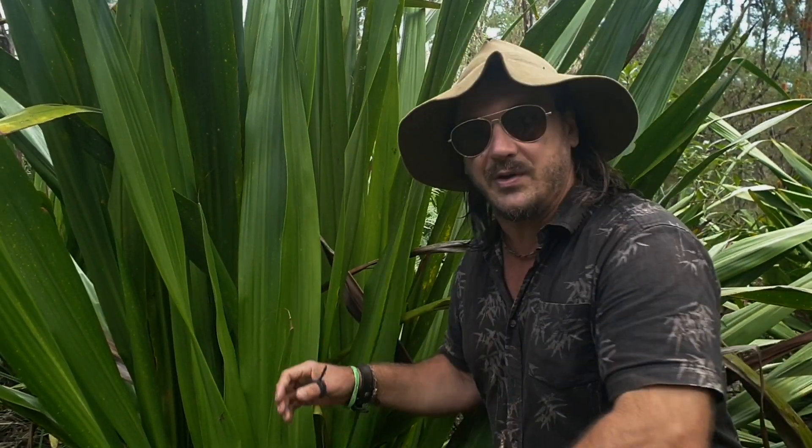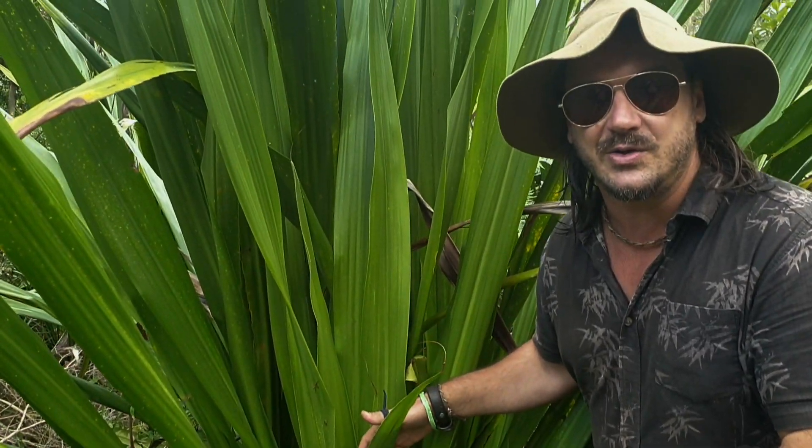You can find it in tree hollows, rock crevices. Another way you can find it is in the base of this Gymea Lily here, or Dorianthes excelsa.